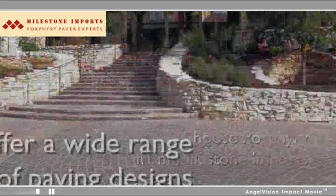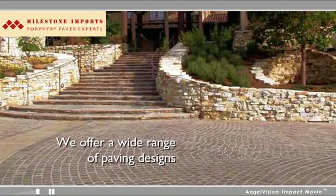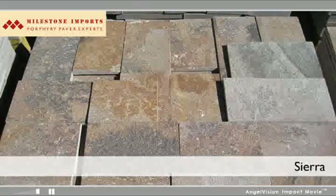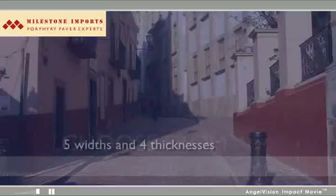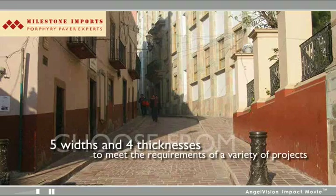As an exclusive resource for Porphyry Pavers, we're offering this sought-after stone to meet a wide range of paving designs. Colors include Copper Mountain, Sierra, and Storm. Choose from 5 widths ranging from 4 to 12 inches, and 4 thicknesses from 1 to 4 inches.